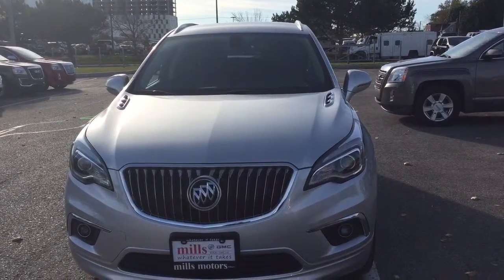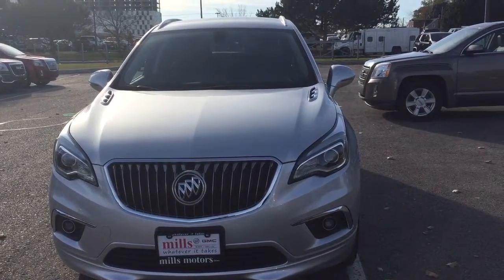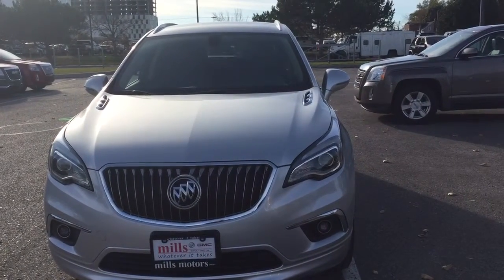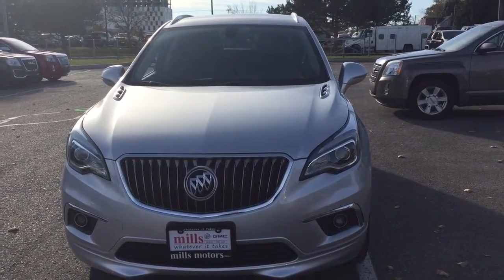It's a beautiful day at Mills Motors, 240 Bond Street East in Oshawa. This is the 2017 Buick Envision in Galaxy Silver Metallic. This one has a four-cylinder, six-speed automatic transmission.